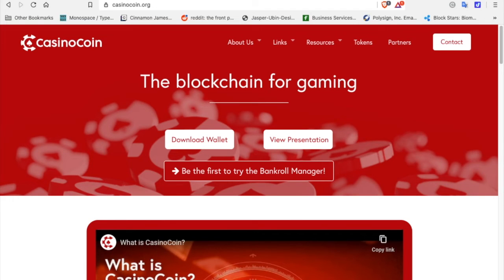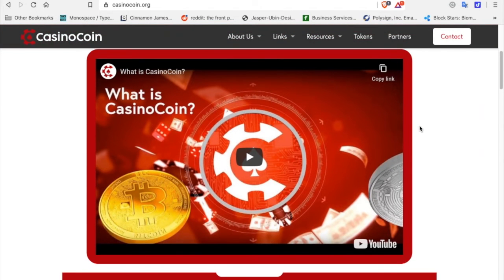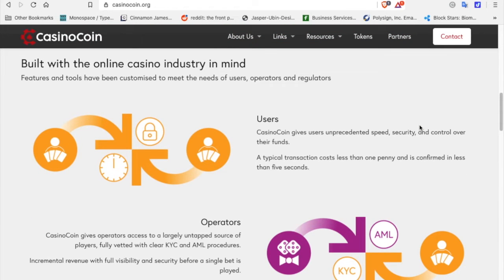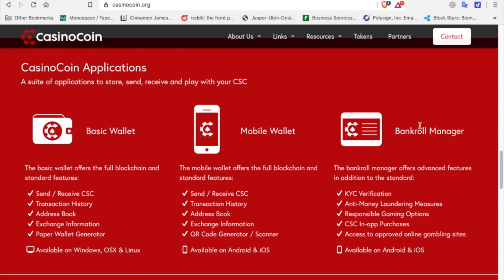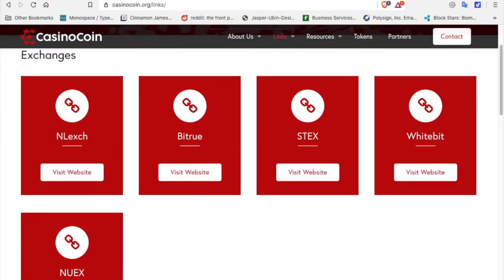This is CasinoCoin.org, their main webpage. It will break down what CasinoCoin the token is used for, how it is used in the gaming industry, and how it is beneficial to people that gamble online or own gambling websites. There are apps for CasinoCoin: the basic wallet, the mobile wallet, and the Bankroll Manager. There's also a CasinoCoin Foundation and a blog.